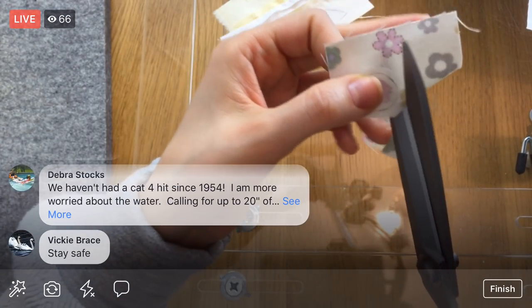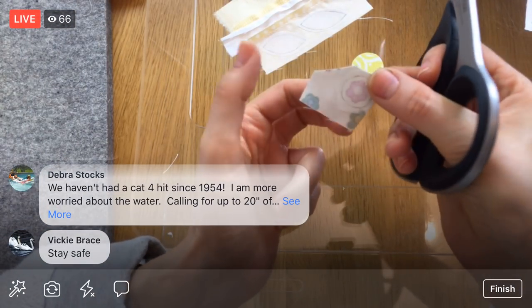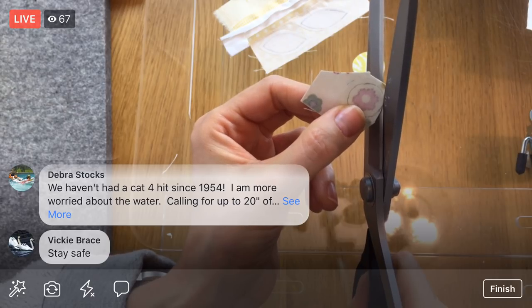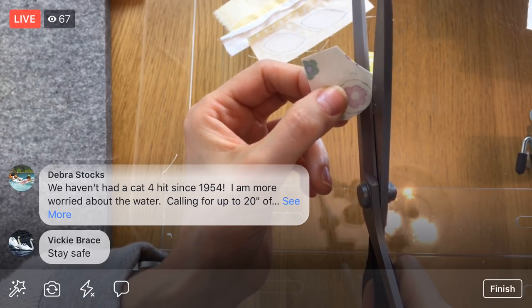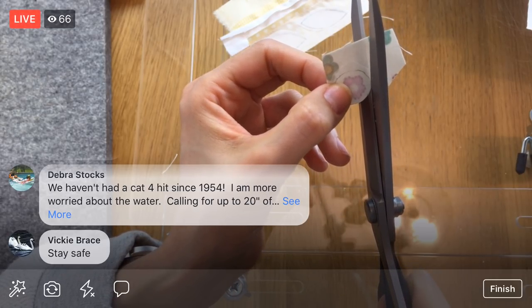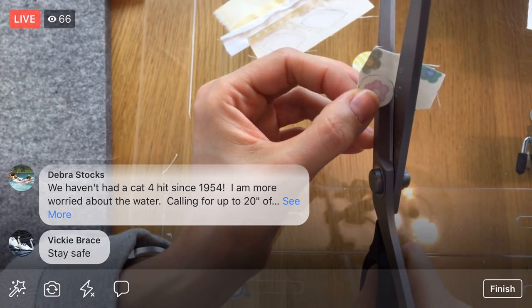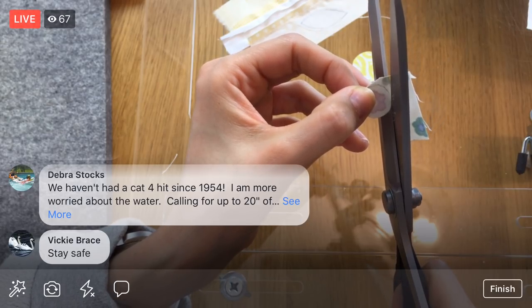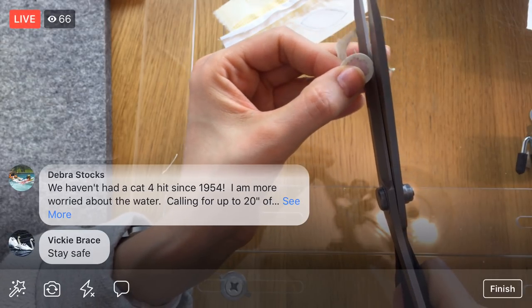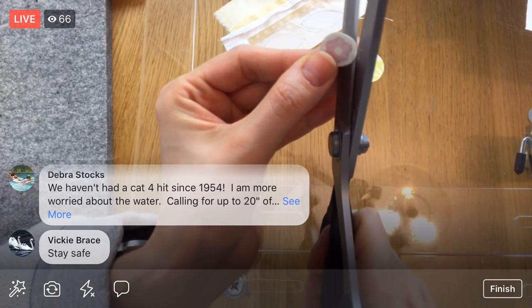You haven't had a category four hit since 1954 — you're more worried about the water, up to 20 inches? Stay safe and definitely keep us updated — that's scary stuff. I'm going to cut this circle out, just trimming the fabric a little bit because it's easier to cut without a giant piece of fabric hanging. Here's the small circle with the flower fussy cut onto it.